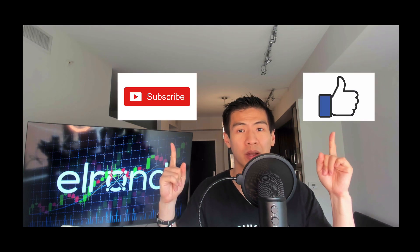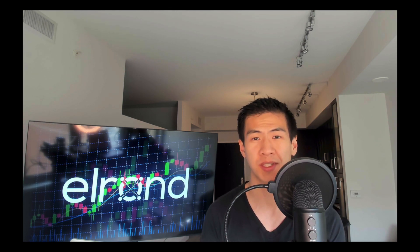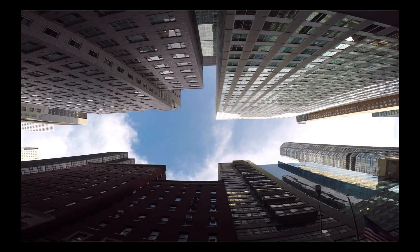If you haven't already, please smash the subscribe button, smash the like button, and let's get into the video. The problem with current infrastructure is that when compared to our centralized structures, our current public blockchains really suffer from scalability, and this is the main thing holding back adoption by the mainstream.